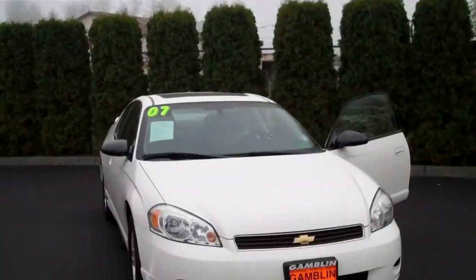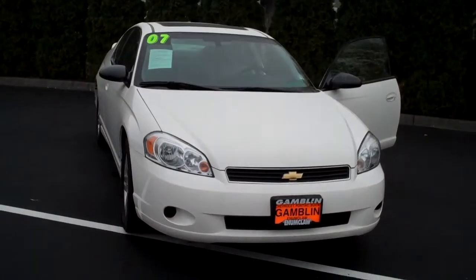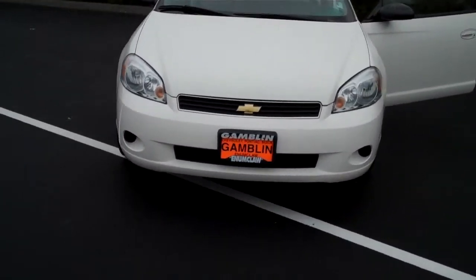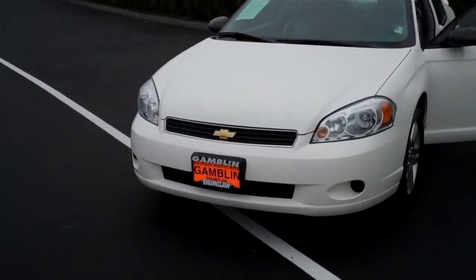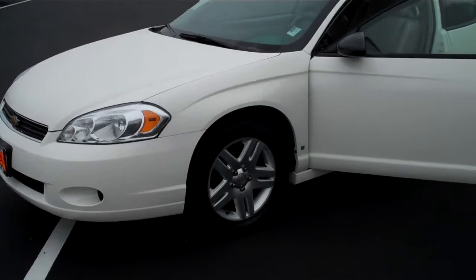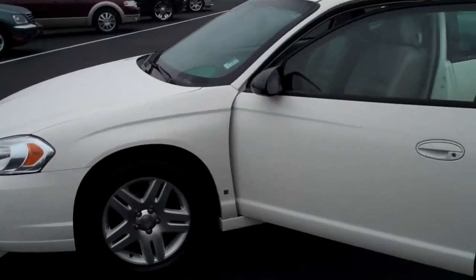Hey, Art Gambling Motors, Enumclaw, Washington. I've got a gorgeous 2007 Chevy Monte Carlo. Nice, nice looking vehicle. This is the LT package — white, gray leather upholstery, styled wheels. It's got the sunroof.